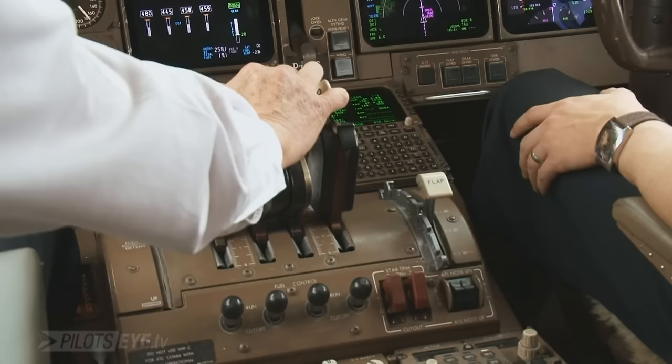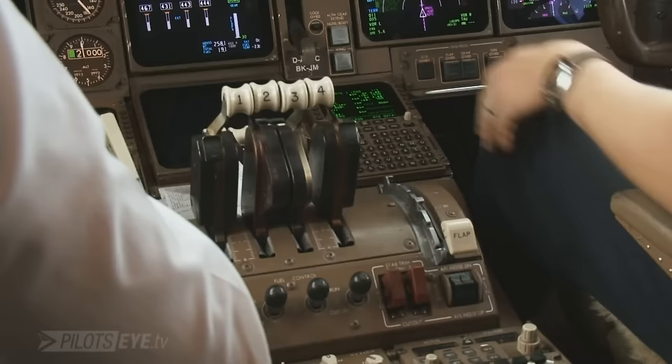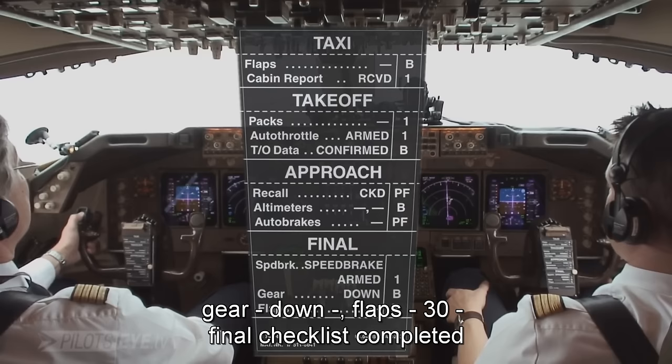Flaps 30. Flaps 30. Manual flight. VF plus 5. Final checklist. Final speed brake — speed brake armed. Gear: down, down. Flaps: 30, 30. Final checklist completed. Final altitude checked.